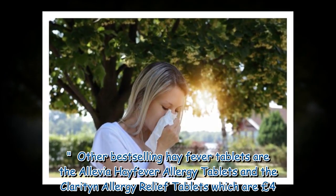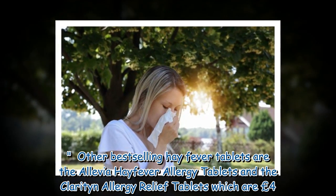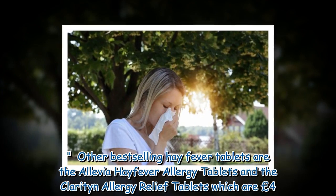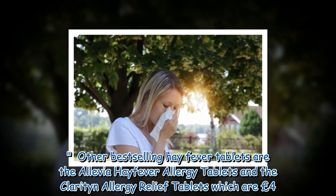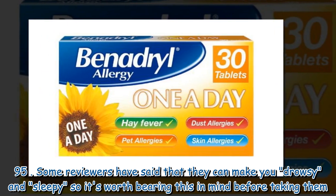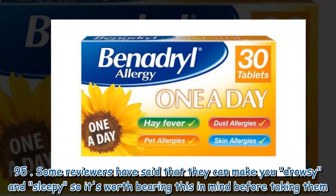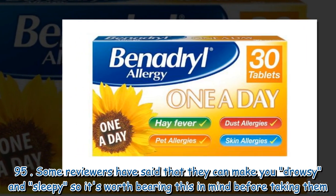Other best-selling hay fever tablets are the Alevia Hay Fever Allergy Tablets and the Claritin Allergy Relief Tablets, which are £4.95. Some reviewers have said that they can make you drowsy and sleepy, so it's worth bearing this in mind before taking them.